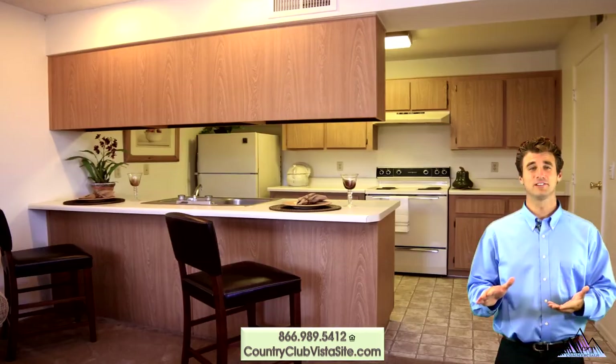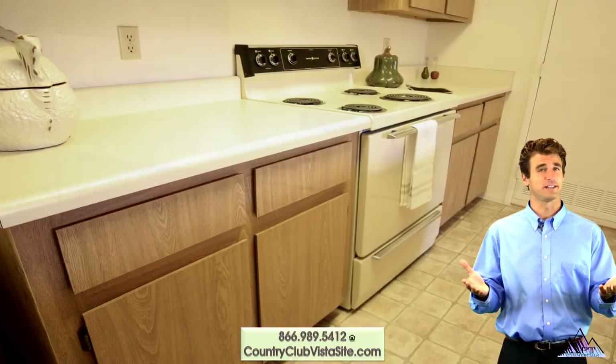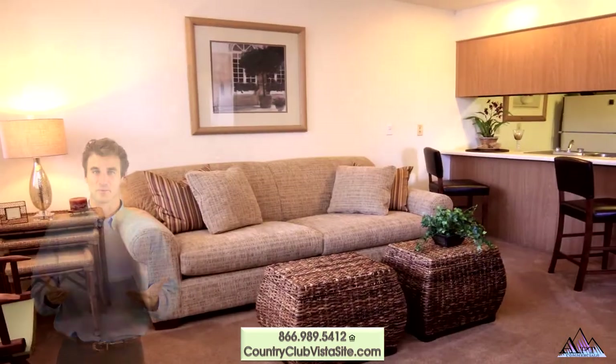Two bedroom homes are even larger. Included in this fully equipped kitchen is everything you need to prepare a spectacular holiday feast. Read the morning paper in the breakfast nook or sit and relax watching a movie in the spacious living room.